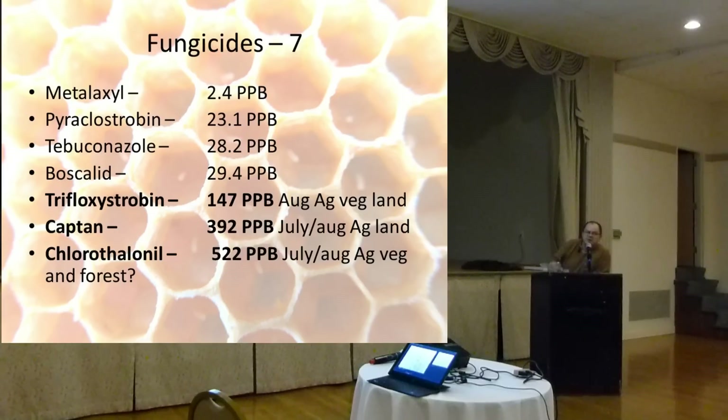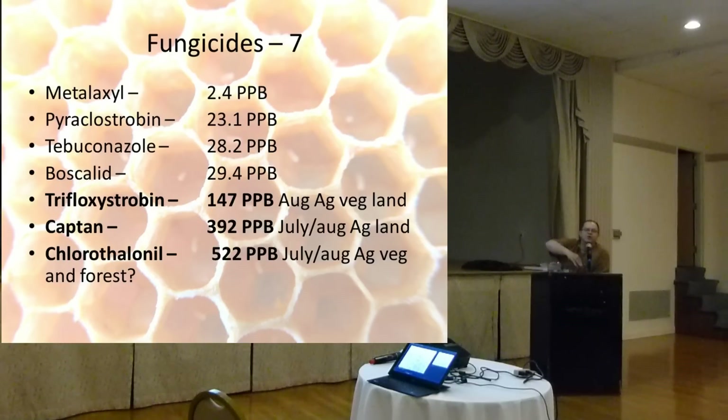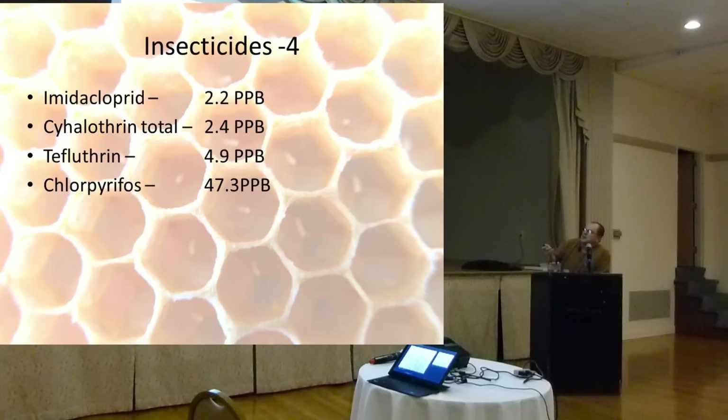An audience member asked which crops these fungicides were used on — tomatoes? They're labeled for use on a whole myriad of crops, but we don't know exactly which crops they were used on in those areas. Moving on to insecticides: we found four, including Imidacloprid at 2.2 parts per billion and another at 47.3 parts per billion, which seems quite high. The critical unknown — as Dean also mentioned — is: if you mix a fungicide with one of these insecticides, how much more toxic does it become? Or if you mix Fluvalinate with one of these in a beehive, what does that do? These are questions that need to be researched.